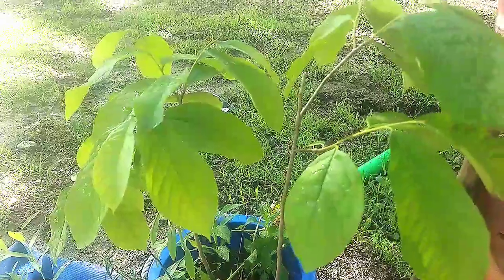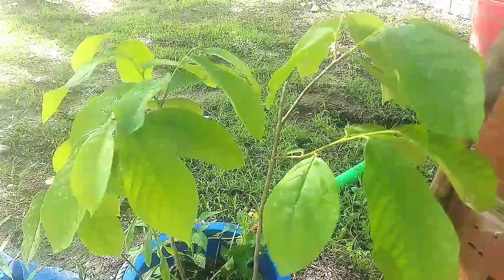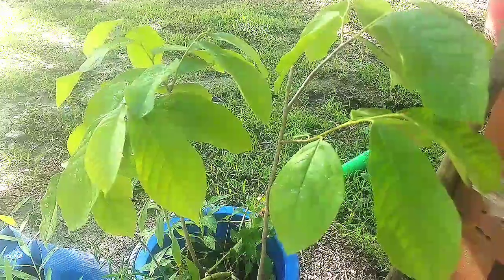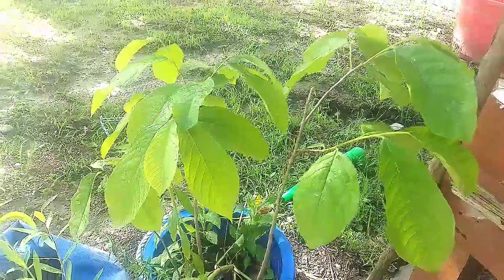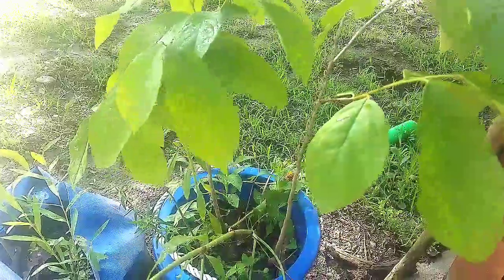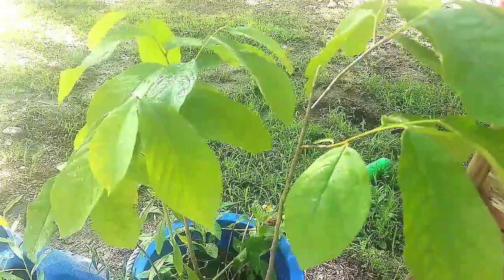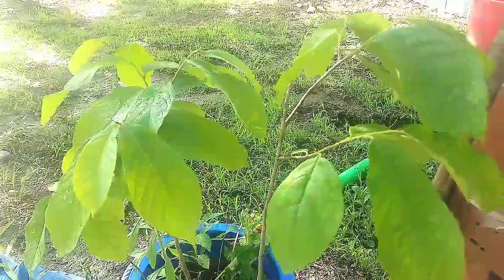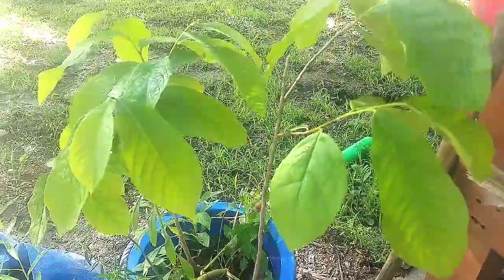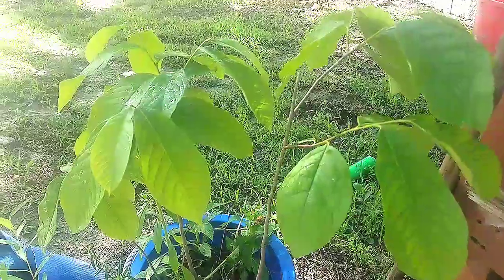More and more now there are a few states that have pawpaw festivals, which is kind of cool. One of the best things to do with the fruit is to make ice cream because you can freeze the pulp. The flowers on these are awesome but they stink really bad — pawpaws are pollinated by beetles and flies. Old-time farmers would actually get roadkill off the side of the road and hang it in the middle of the tree to attract more flies for better pollination.